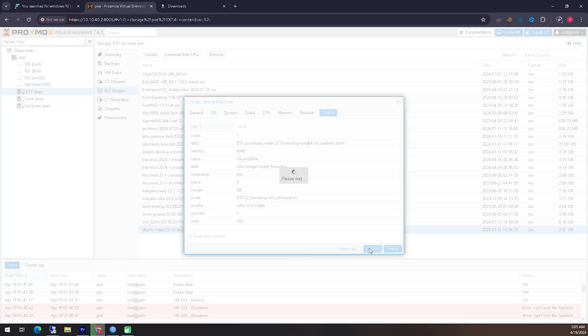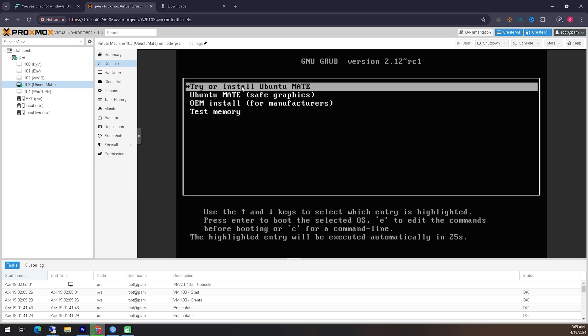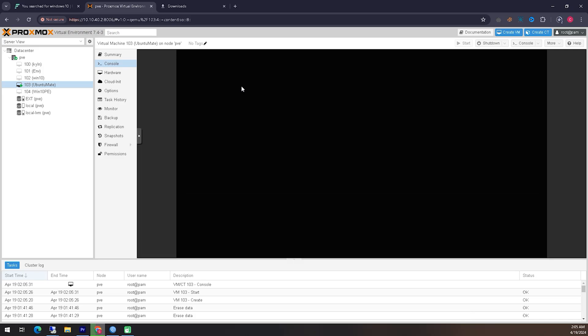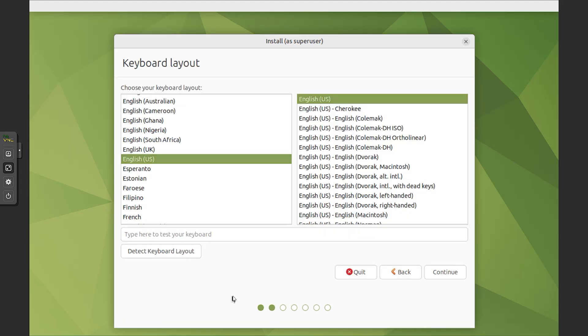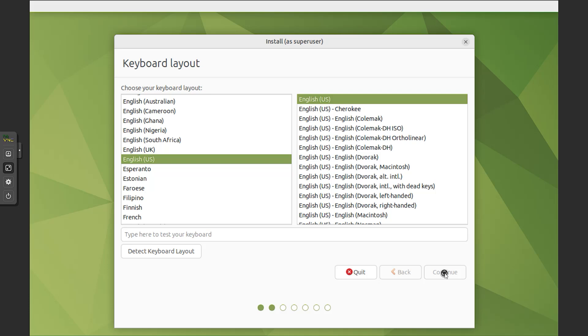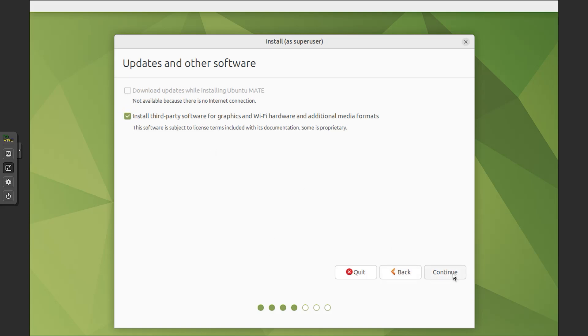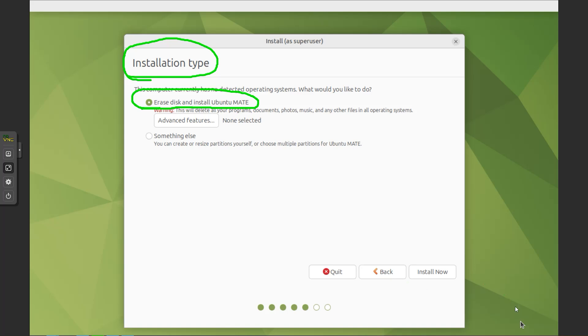Here I created a virtual system through my virtual server where I will install this operating system. Now you can see our installation file has booted, so from here we will select the first option and prepare for installation. After the operating system boots, the installation menu takes some time to appear, so please wait patiently. From here we will click on the option to install Ubuntu Mate and then follow the steps shown properly.